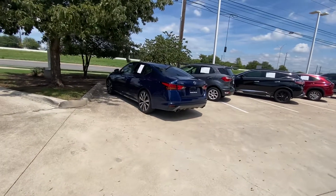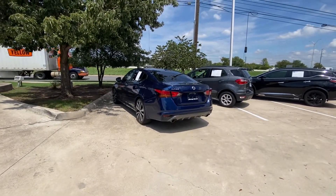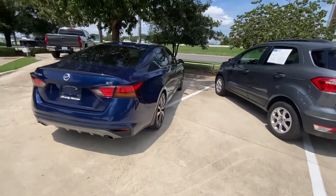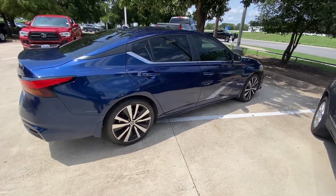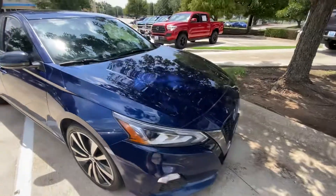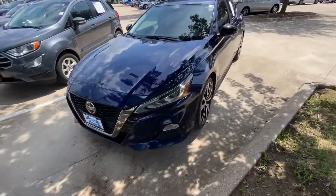Hello, this is Jake from Howdy Honda. I just wanted to do a quick review video on this specific vehicle that you inquired about, which is a 2019 Nissan Altima in this beautiful blue color. It's the SR package — a sport package trim — and that consists of sport rims. I'll do a quick walk-around video for your better understanding of what condition it's in and how it looks.